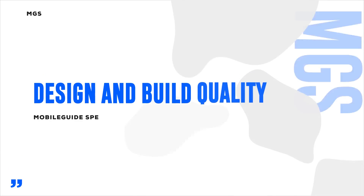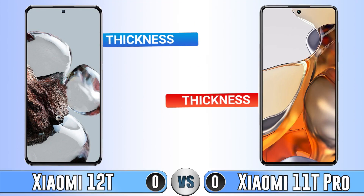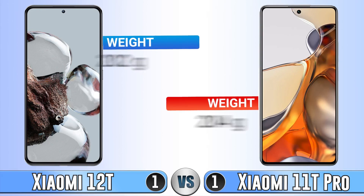Hi guys, welcome to Mobile Guide Spec. In this video we are going to compare the Xiaomi 12T and Xiaomi 11T Pro. Like always, we start with design and build. In thickness, they don't have any difference — there is only a 0.2 millimeter difference, which isn't really important.